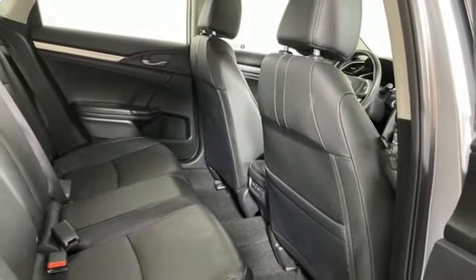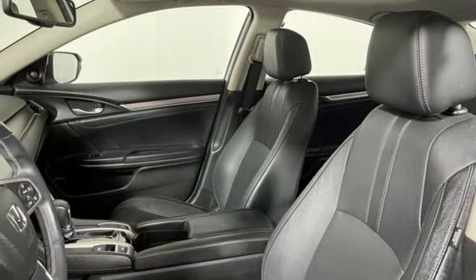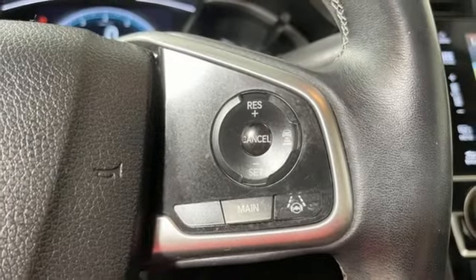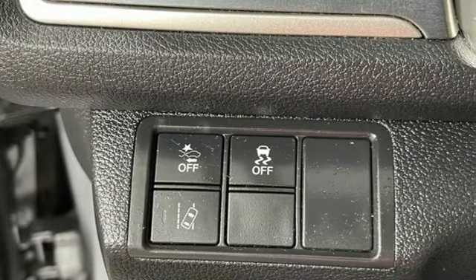Dual Zone Climate Control, Continuously Variable Automatic Transmission, Power Sliding and Tilting Sunroof, Gas Pressurized Shocks and Intercooled Turbo Inline 4 Cylinder Engine.